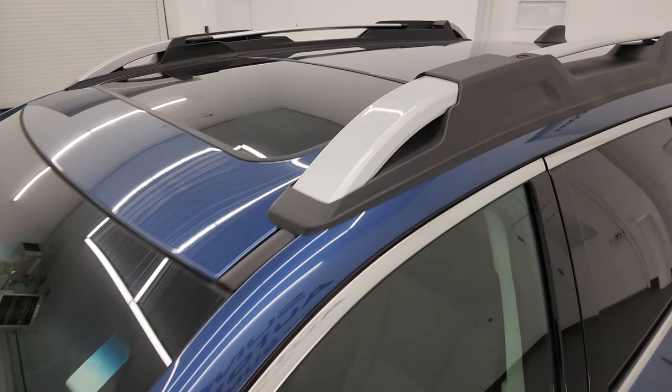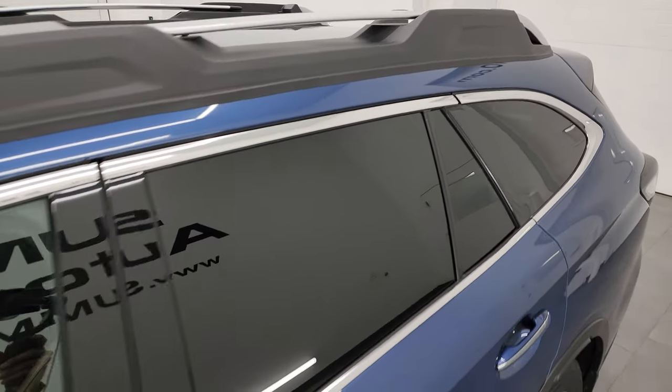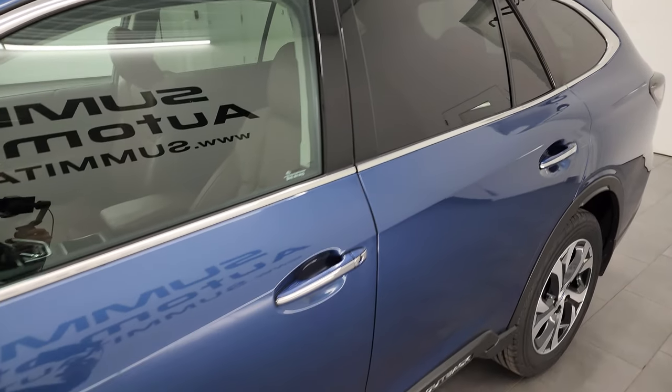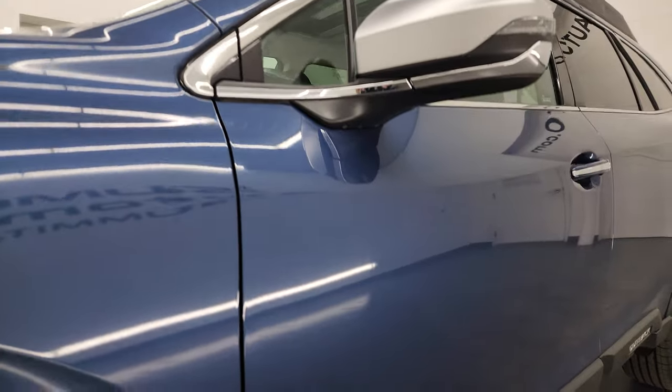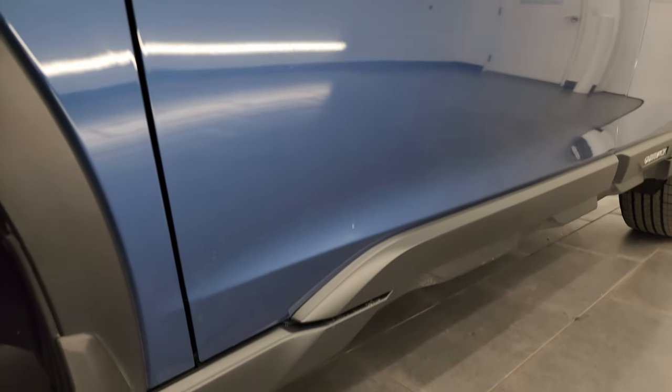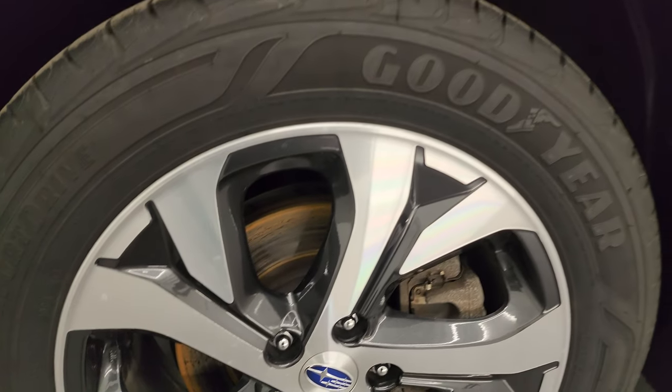Abyss Blue Metallic is the color. I shoot all my videos in 4K. If you like the video, consider subscribing to the YouTube channel, click the bell notifications and get updates on the videos I do each and every day, as well as having access to one of the largest catalogs of vehicle walk-arounds on YouTube, and stay current on the inventory coming through here at Summit Automotive.